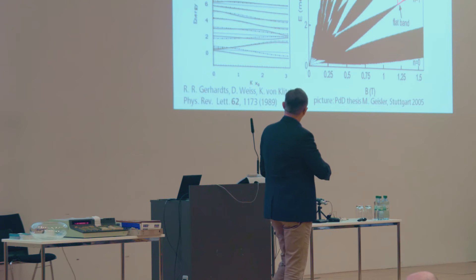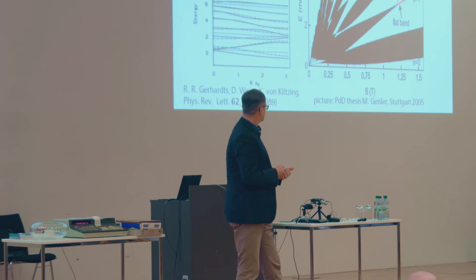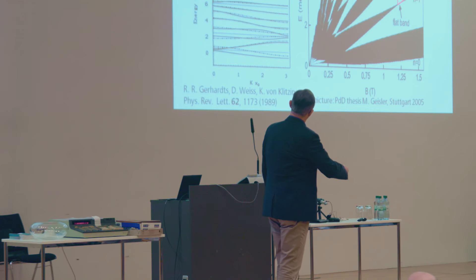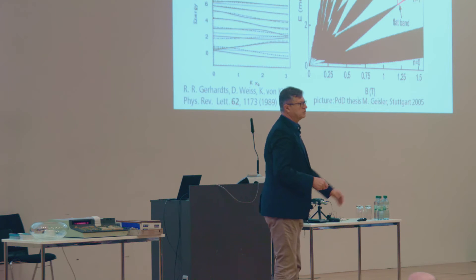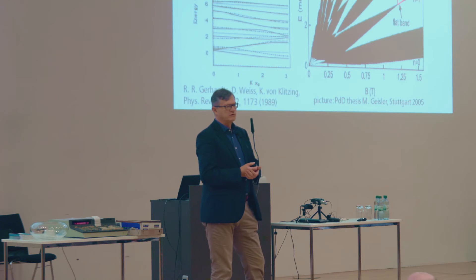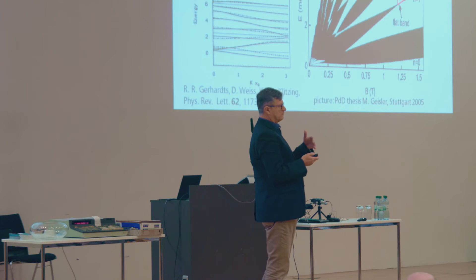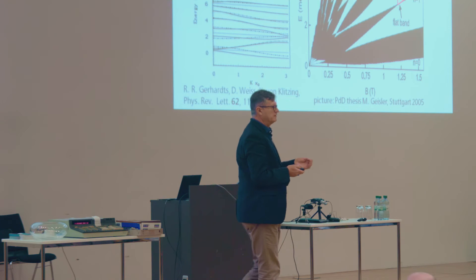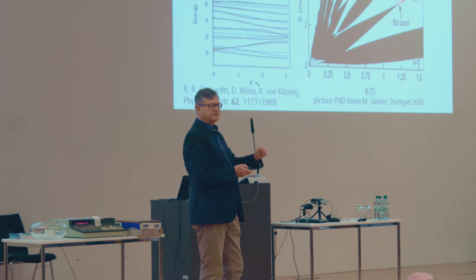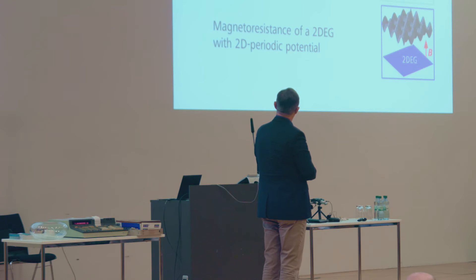The Landau level spectrum as a function of magnetic field is shown. Without modulation, we had straight lines, but due to the periodic potential we get a modulation broadening which oscillates as a function of magnetic field and energy. So the one-dimensional periodic potential transforms discrete Landau levels into Landau bands with varying widths that depend on magnetic field and energy.